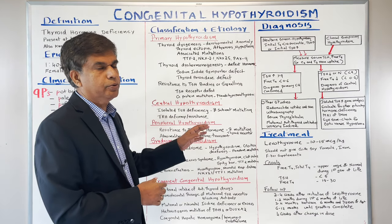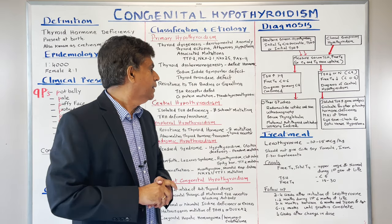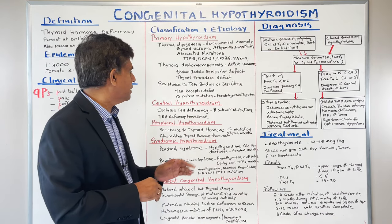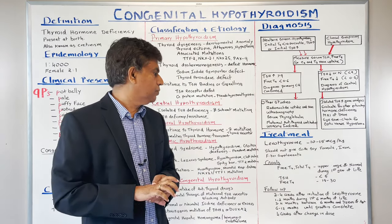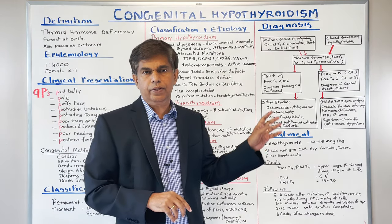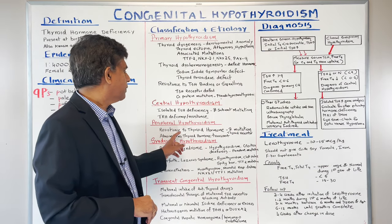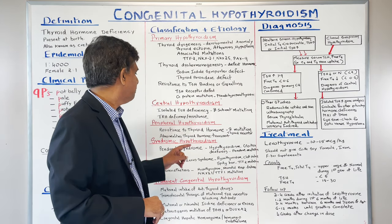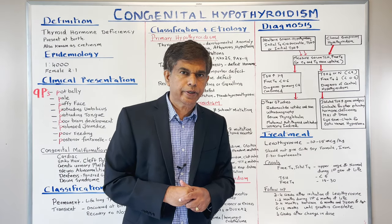When you talk about central hypothyroidism, it comes from the hypothalamus and pituitary level. You can have isolated TSH deficiency with a beta subunit mutation, or TRH deficiency or resistance. For peripheral hypothyroidism, T4 and T3 come to the periphery but there is resistance to thyroid hormone — a beta mutation in the thyroid receptor. Abnormalities of thyroid hormone transport are also very common.